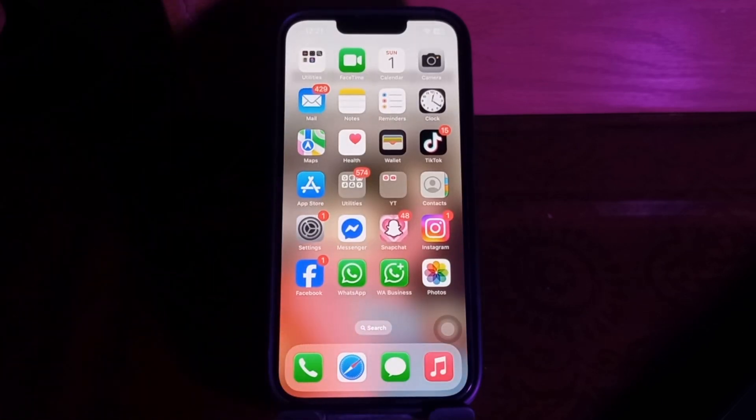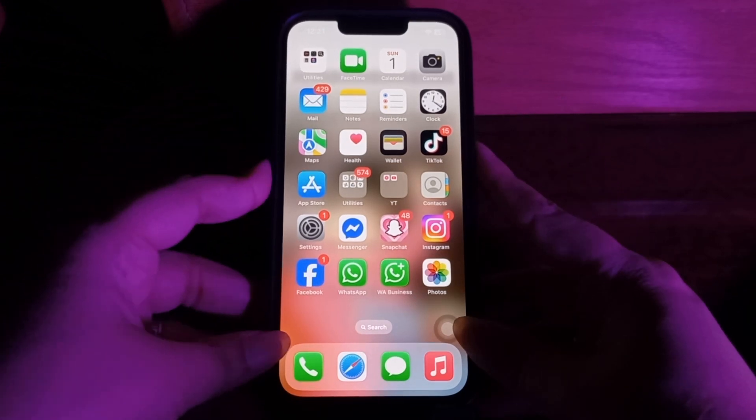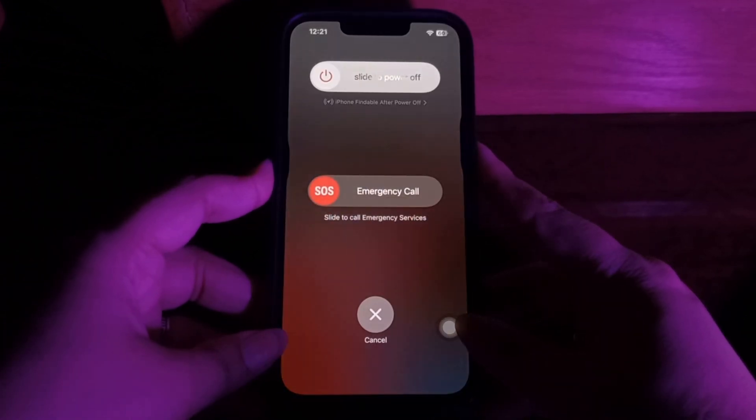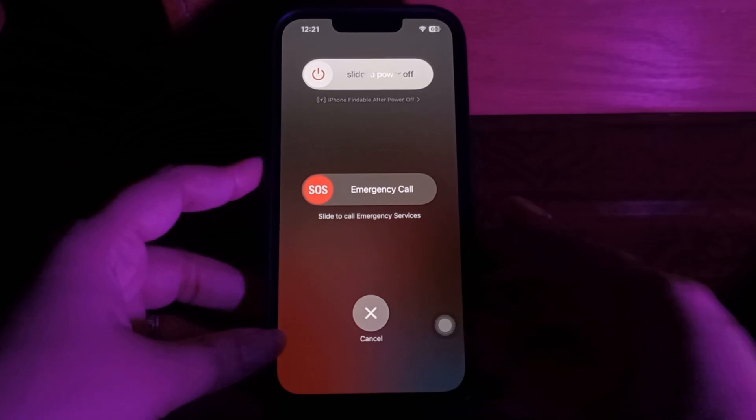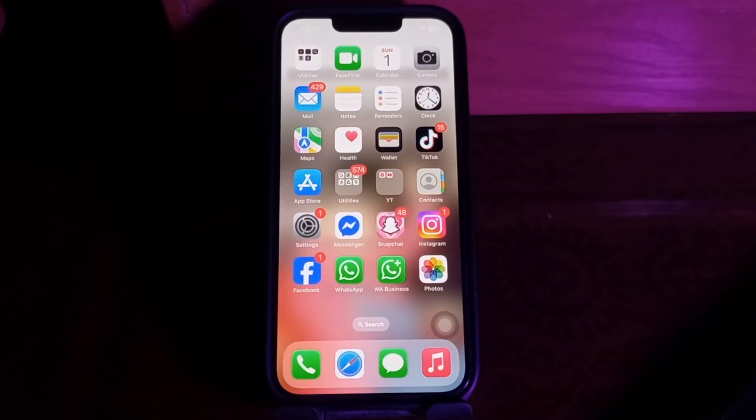The next step is to restart your iPhone when the Health app is not counting steps. Press and hold the Volume Down button and the Power button simultaneously. A slider will appear — slide to power off. Wait for some time, then press the Power button until you see the Apple logo on your screen.